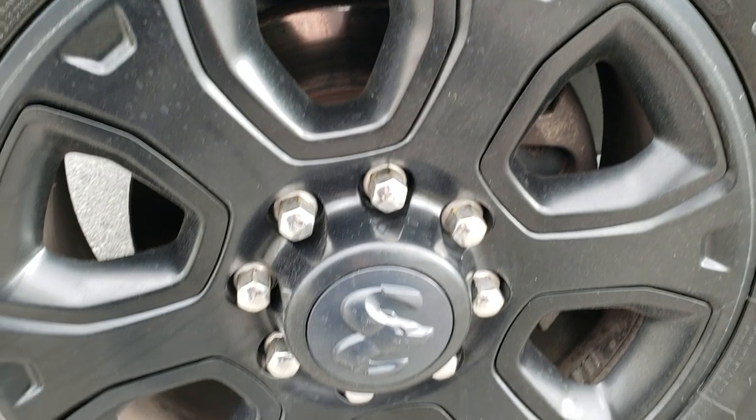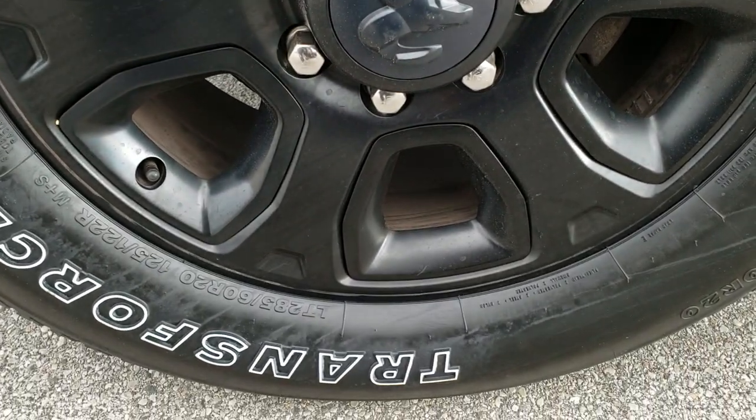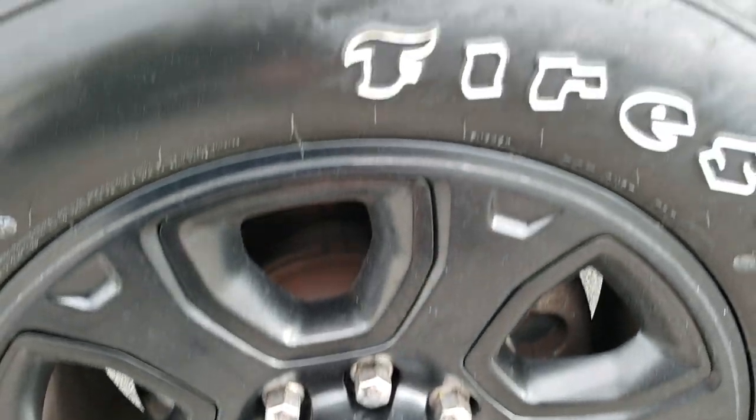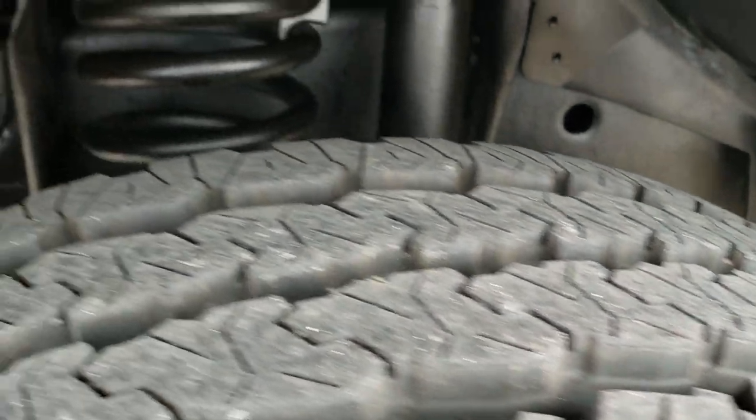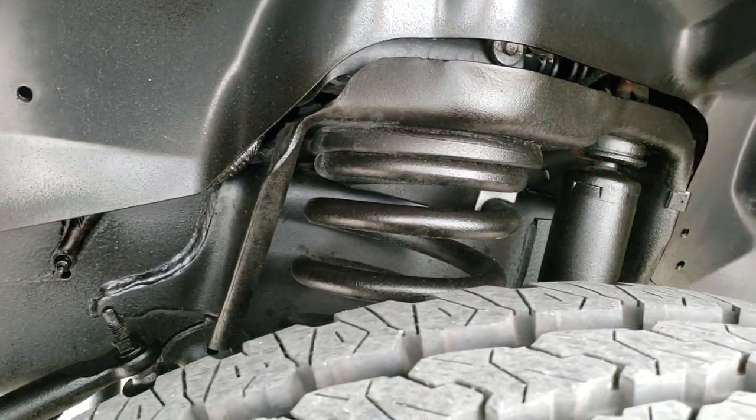Comes with 20 inch painted alloy rims and brand new Firestone Transforce LT 285/60R20 tires with all the tread left. We put those tires on during our safety inspection.